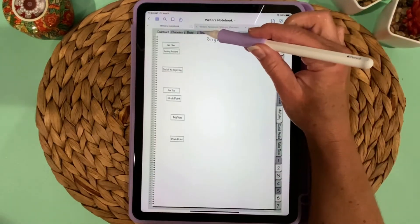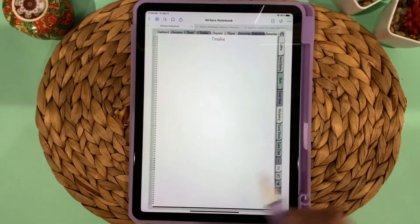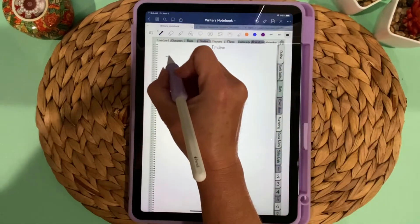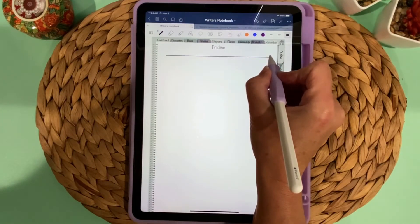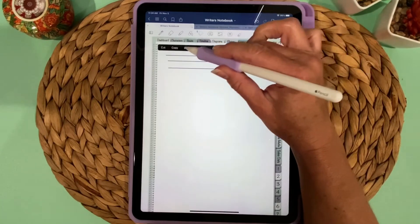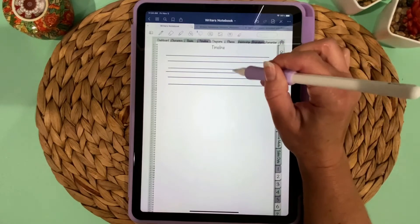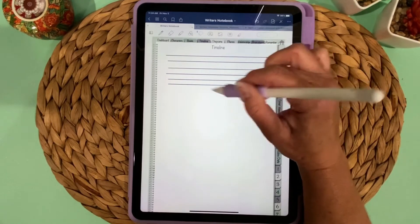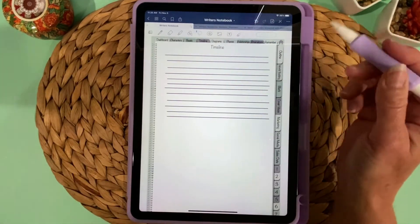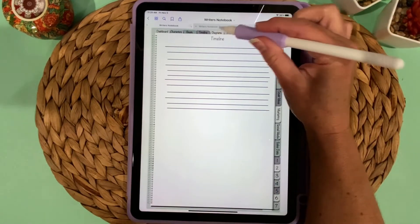On the Timeline page you may want to draw a timeline or just have text. One thing to note: if you're using the pen tool and draw a line then hold your hand still, it'll snap to a straight line. After drawing several lines you can use the lasso tool to copy and paste them to create your timeline. You can also bring in photos or anything that makes sense for your story.